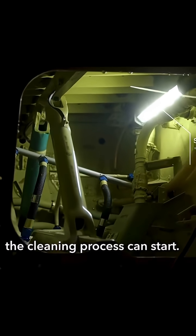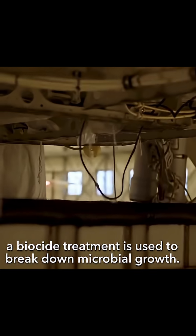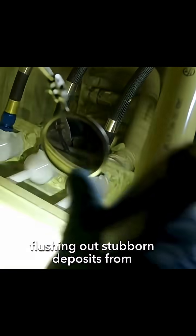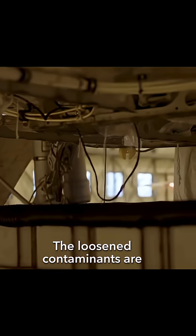Once these levels are confirmed, the cleaning process can start. If the contamination is minor, a biocide treatment is used to break down microbial growth. But when build-up is severe, mechanical cleaning is necessary. High-temperature pressurised water is sprayed inside the tank, flushing out stubborn deposits from areas like the jet pump section and internal surfaces. The loosened contaminants are then drained out completely.